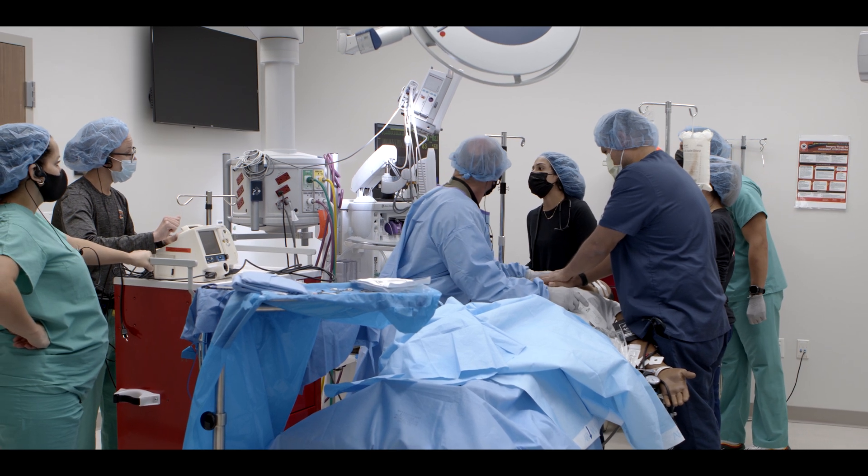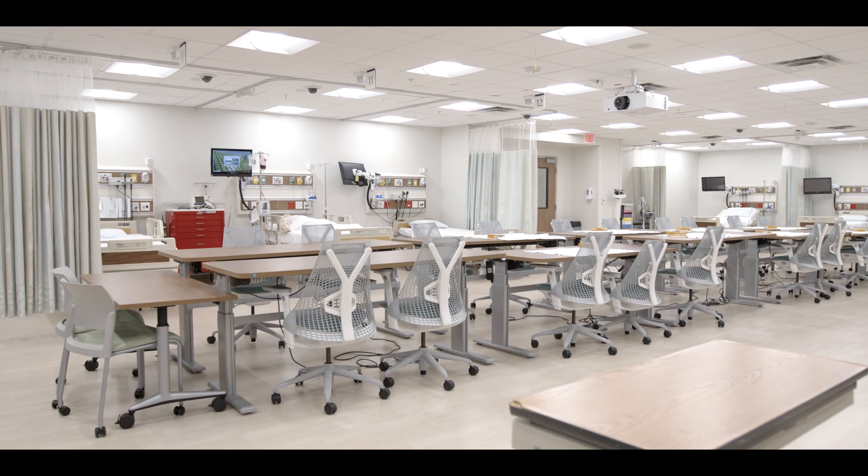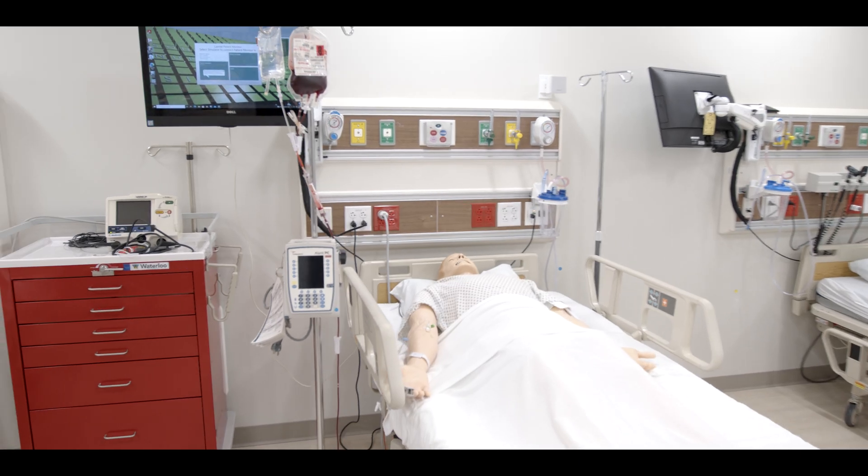As a student here, you'll learn to provide care with confidence, professionalism, and cultural awareness. You'll make a difference in the lives of patients well before graduation.